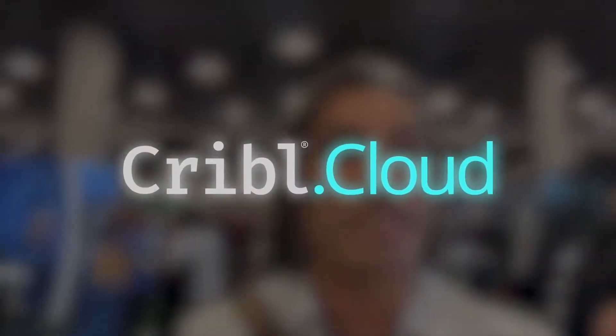Cribble Cloud — one of my favorites — is similar to a cloud storage service. It provides a centralized platform for managing and optimizing data across various environments.